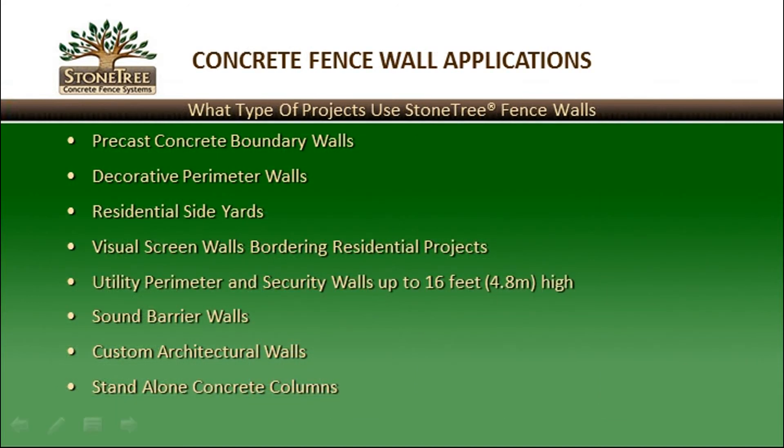Stone Tree Fence Walls include a wide variety of applications, such as precast concrete boundary walls, decorative perimeter walls, residential side yards, visual screen walls bordering residential projects, utility perimeter and security walls up to 16 feet or 4.8 meters high, sound and noise abatement walls, custom architectural walls, as well as stand-alone concrete columns.